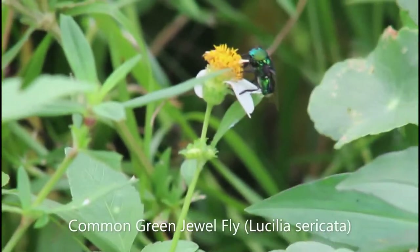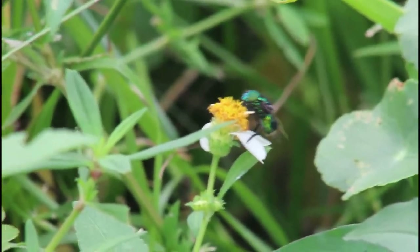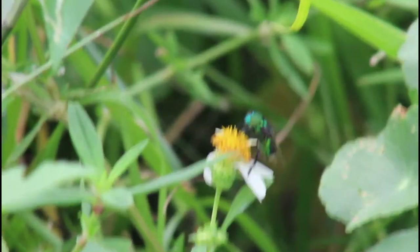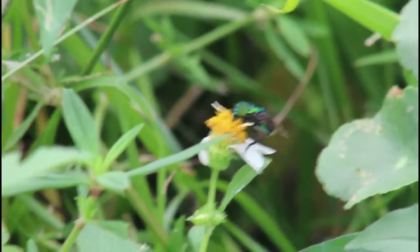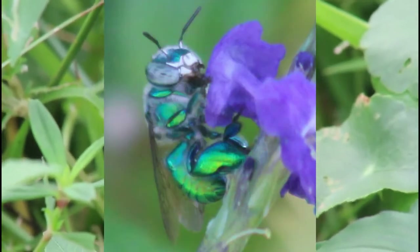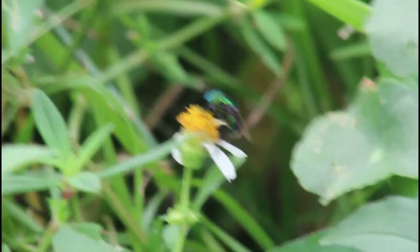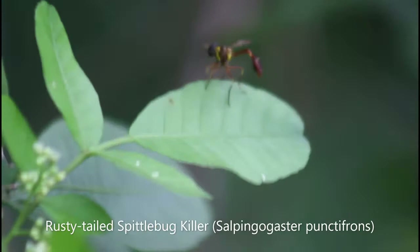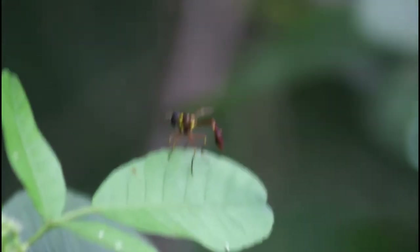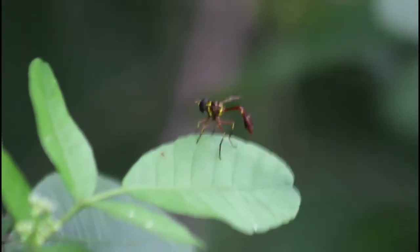While all the other species I've shown you have been pretty generalized bee and wasp mimics, this common green jewelfly might actually be the best mimic out of all of them. This species has mastered the appearance and flight style of the dilemma orchid bee to the point where I actually can't tell them apart in flight unless I get a good picture or it lands. The rusty-tailed spittlebug killer is a very effective mimic of thin-waisted wasp species, such as paper wasps, mud daubers, and potter wasps.